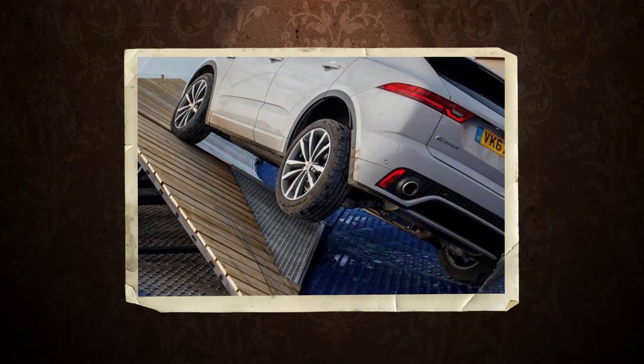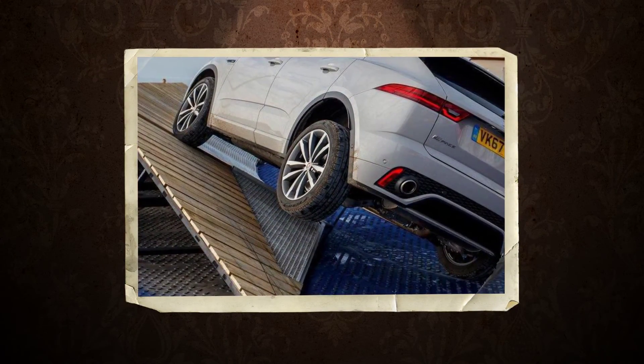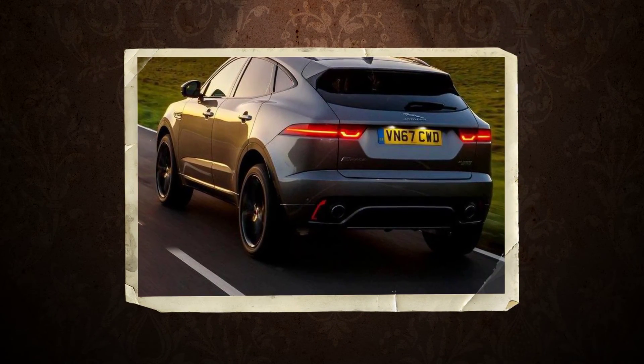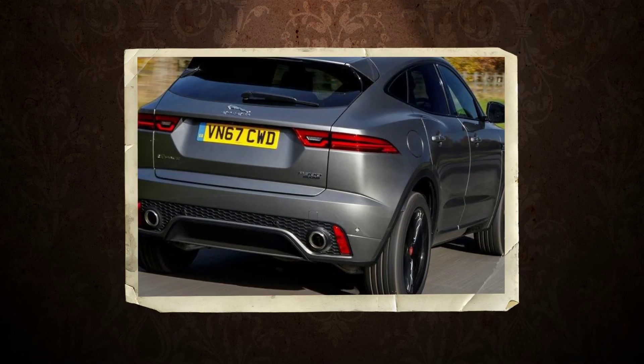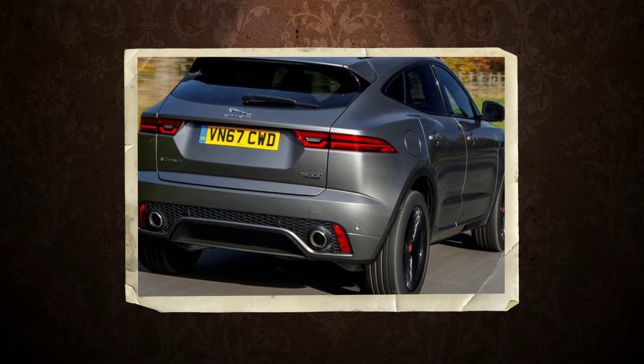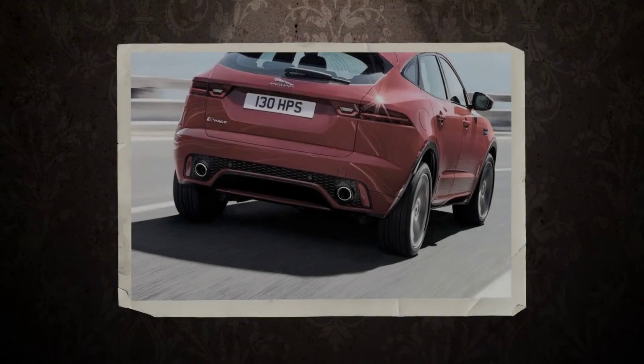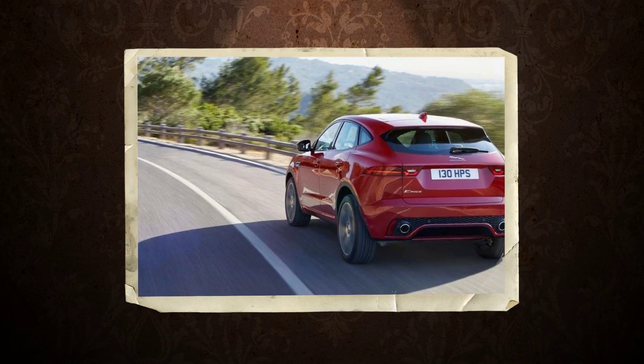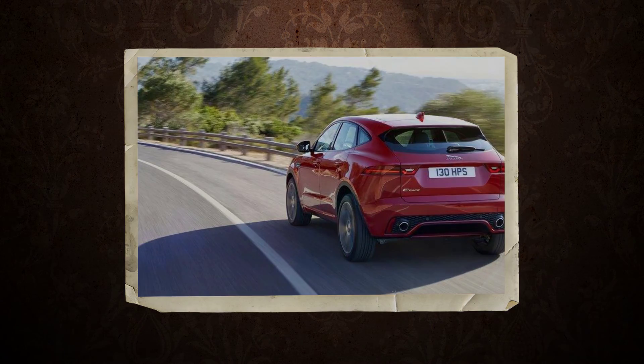The wide range of wheel options includes one set of 21s, which might make the E-Pace the smallest and lightest vehicle to offer wheels so big. But on the 20s, there's no crashing, and even big road disturbances are well damped and isolated. Extensive use of aluminum for suspension components keeps unsprung weight down, no doubt helping the ride stay calm. The steering is quick, linear, and pleasantly light, but we did find the brake pedal a touch too feathery and particularly difficult to modulate at low speeds.